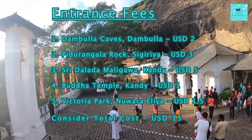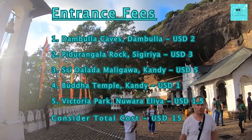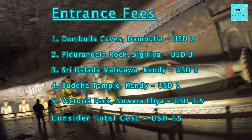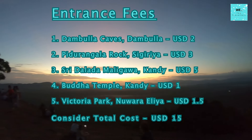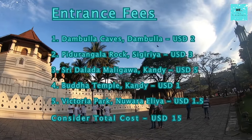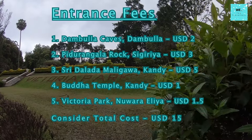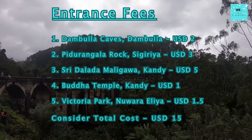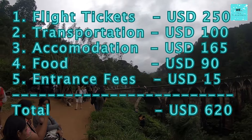Entrance Fees for Attractions: Understanding that entrance fees vary for citizens and foreigners, let's break down the costs as a foreigner. During my visit, I explored different attractions: Dambulla Caves for 2 US dollars; Pidurangula Rock in Sigiriya for 3 US dollars; Sri Dalada Maligawa in Kandy for 5 US dollars; Buddha Temple in Kandy for 1 US dollar; and Victoria Park in Nuwara Eliya for 1 US dollar and 50 cents. Rounding up these entrance fees, the total comes to around 15 US dollars, contributing to a grand total travel cost of 620 US dollars.